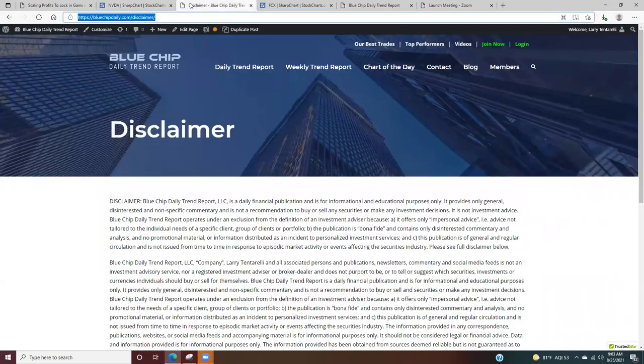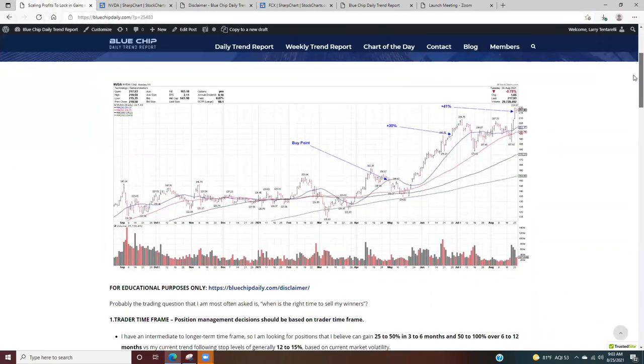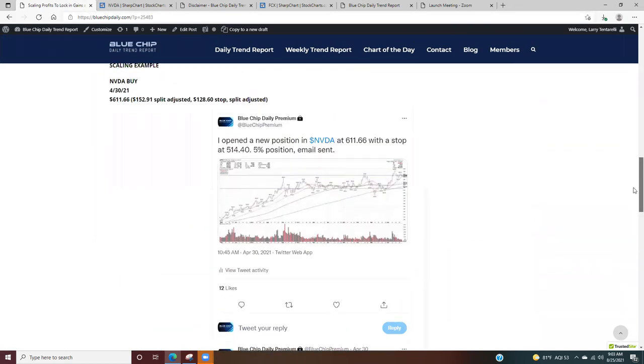To get started, we'll touch base on the disclaimer, which says everything in the video is for informational purposes only. So we're going to take a look at the NVIDIA position and, more importantly, the overall concept that I use to manage my open winners.